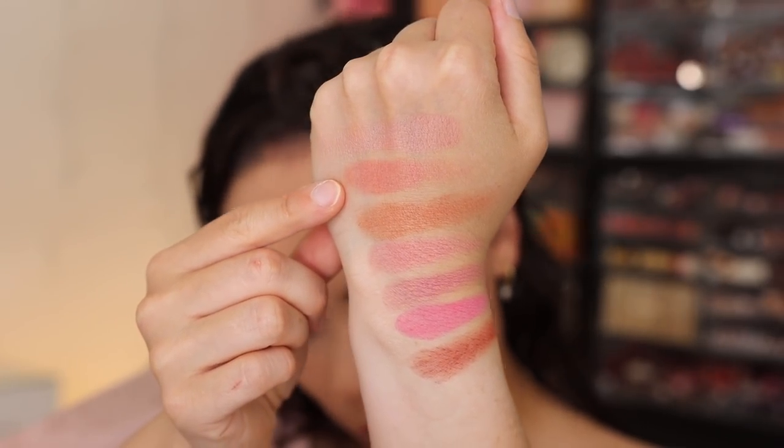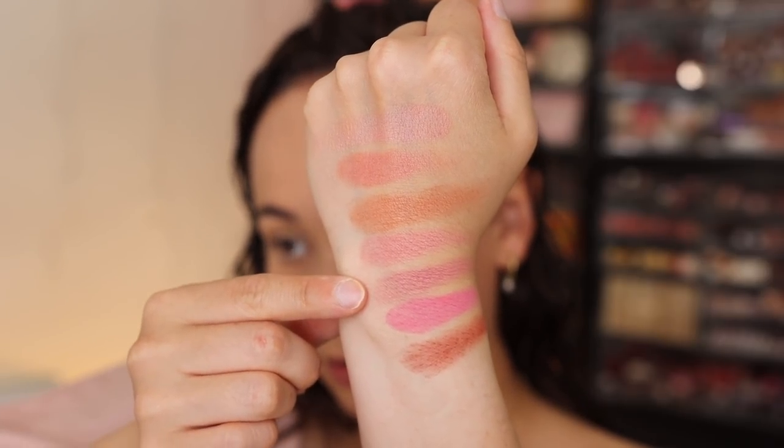Here are the swatches one more time: Flirtatious, Nude Venus, Desert Orchid, Nymphette, Divine Rose, Cherish, and Paradise Venus. As far as colors I would recommend most — for my skin tone and taste — the ones I'd reach for most are Nude Venus, a nice neutral rose with a little warmth; Nymphette, the perfect everyday pink with a golden pearl; and Divine Rose, which is absolutely stunning for cool-toned looks. Those three are just to my taste, so take that with a grain of salt.